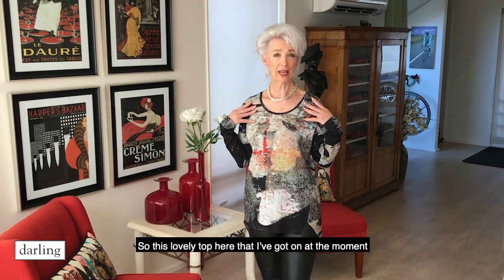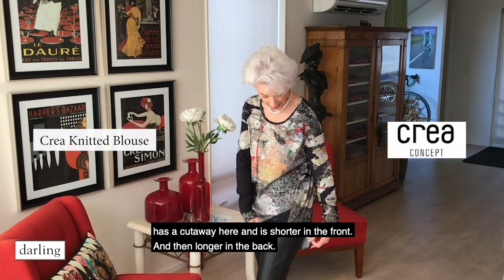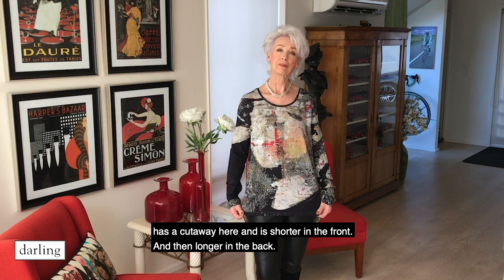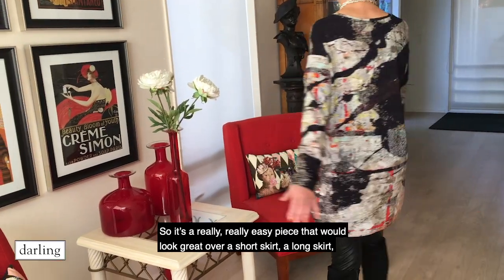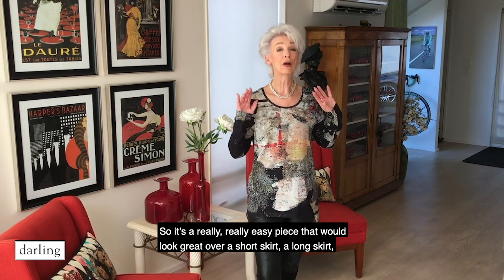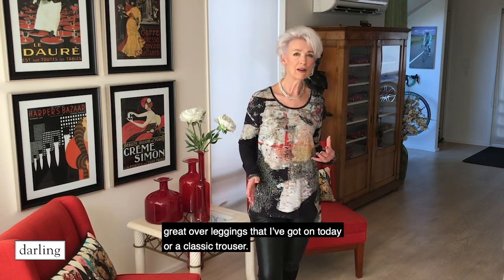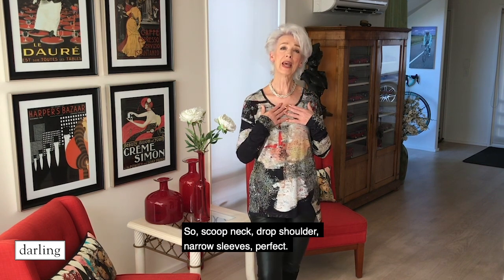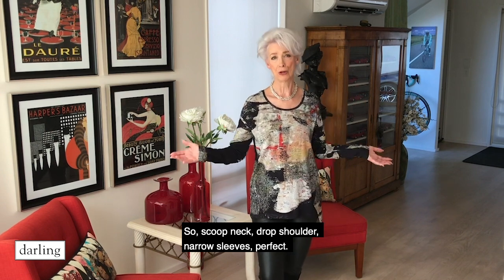This lovely top here that I've got on has a cutaway and is shorter in the front and longer in the back. It's a really easy piece. It would look great over a short skirt, a long skirt, great over leggings like I've got on today, or a classic trouser. Scoop neck, drop shoulder, narrow sleeves. Perfect.